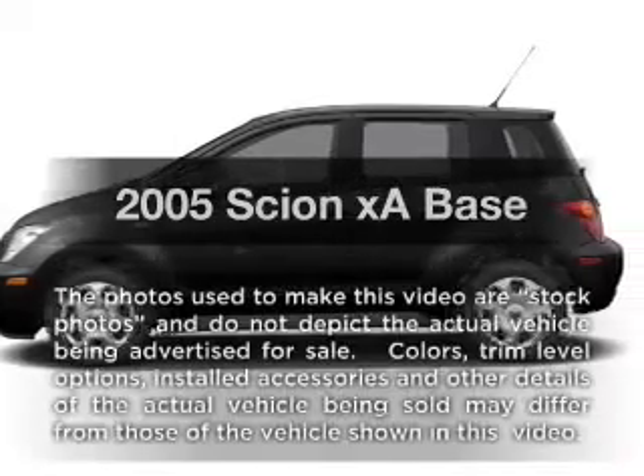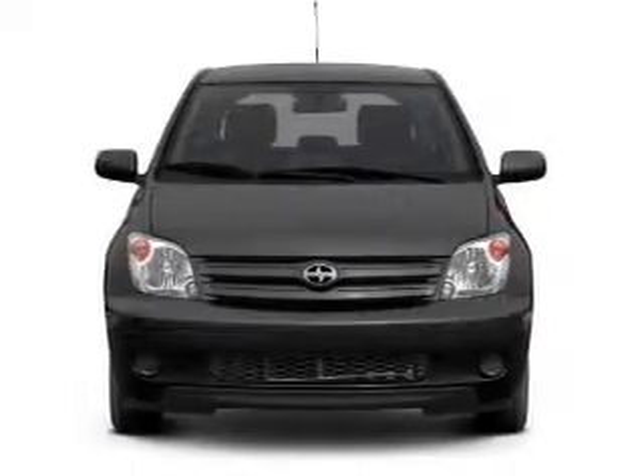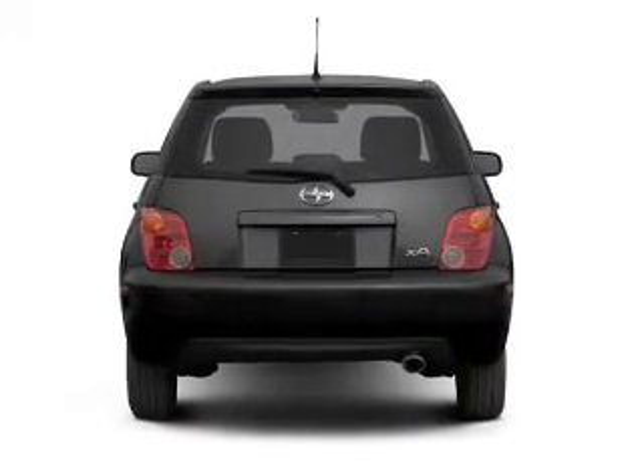Check out this 2005 Scion XA. If you're looking for a first-rate auto, this one could be yours today. With an efficient four-cylinder engine connected to a manual transmission that'll keep you in touch with your vehicle.